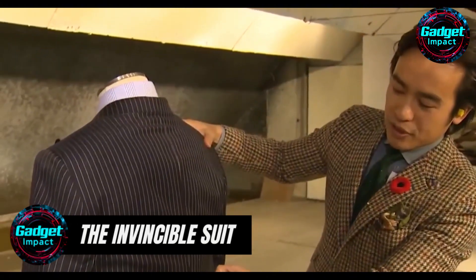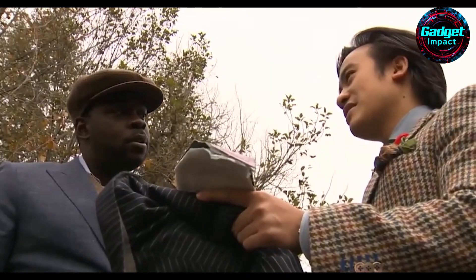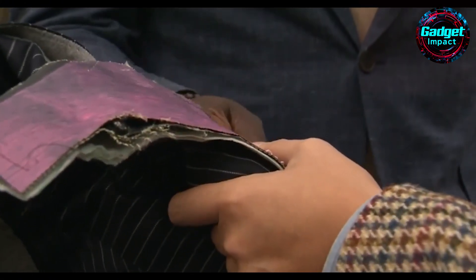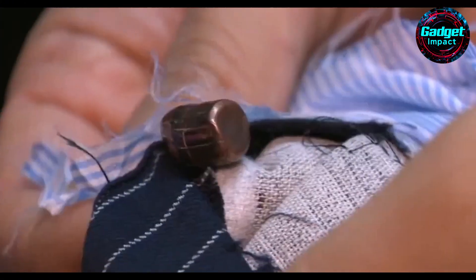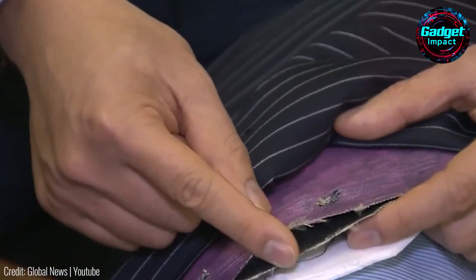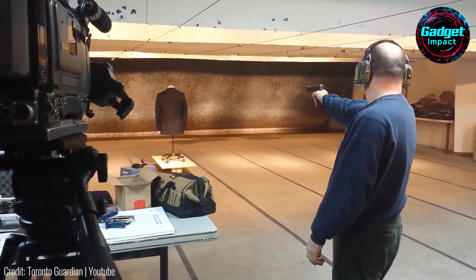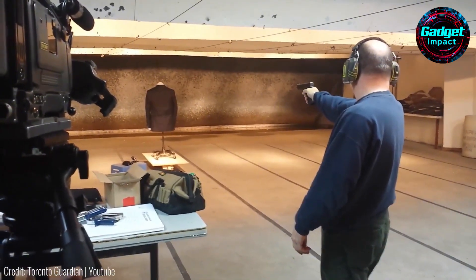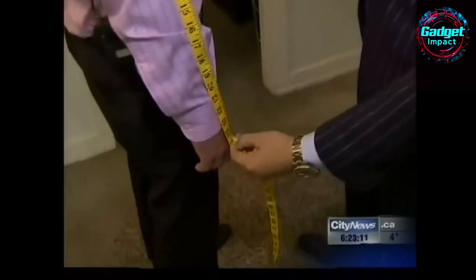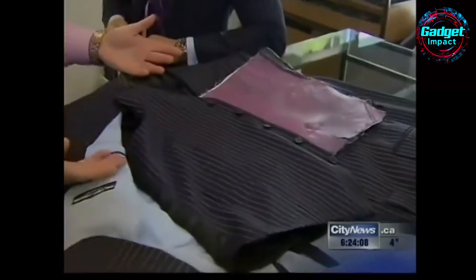Introducing the Invincible Suit by Garrison Bespoke, a groundbreaking three-piece suit designed to protect international businessmen, world leaders, and celebrities from bullets and knife attacks. Inspired by their client who survived a near-fatal shooting, this Toronto-based tailor set out to create the ultimate James Bond suit. Instead of traditional Kevlar, which is heavy and conspicuous, Garrison Bespoke partnered with Elite Body Armor providers to develop a solution using six thin nanotube sheets. This innovative material makes the suit look and feel like regular attire while offering discreet protection. Demand for the Invincible Suit has surged among high-profile clients in finance, mining, oil, and even among staff of world leaders.